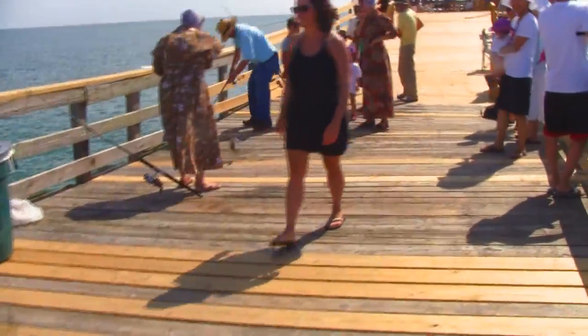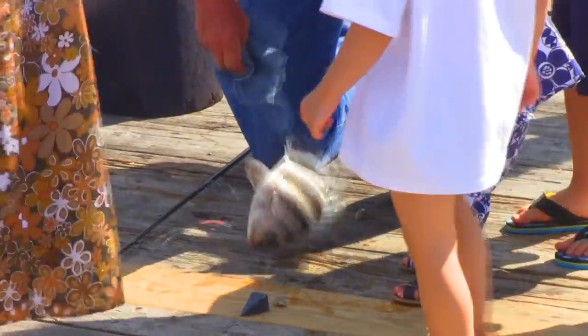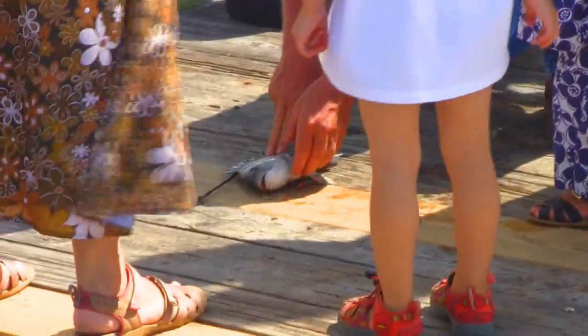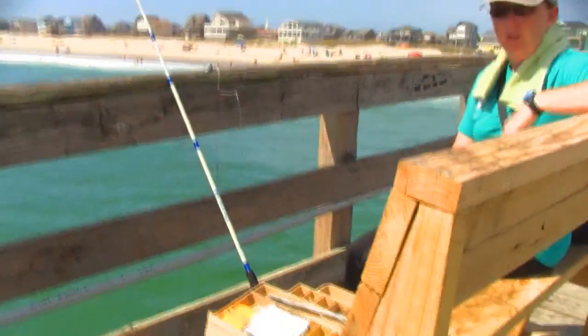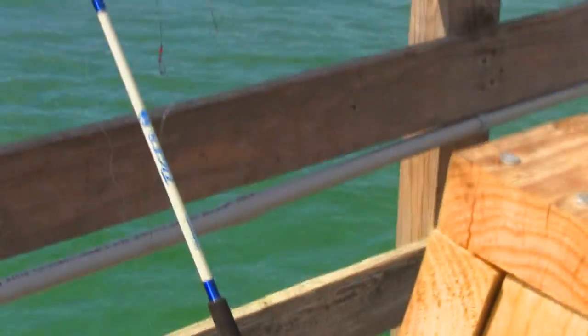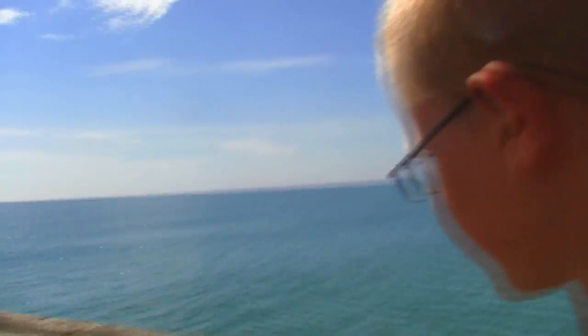Oh look, this guy's got another one here! If we catch a couple that would be a good meal. We're gonna go check out the end of the new pier while our bait defrosts here a little bit. Me and Colin are gonna walk up here and check out the pier.